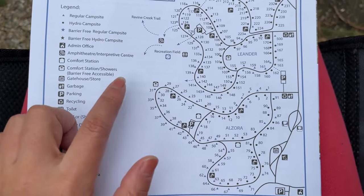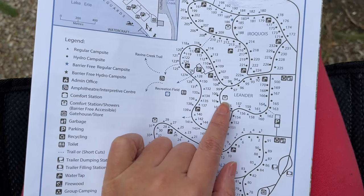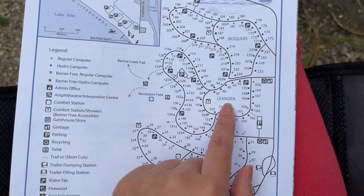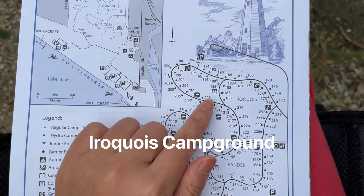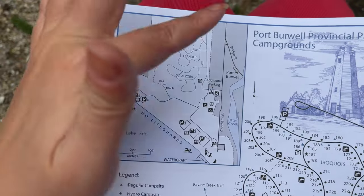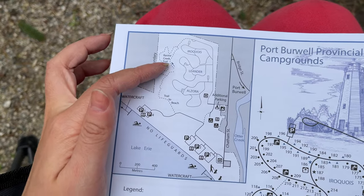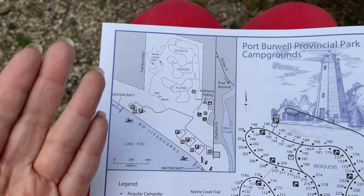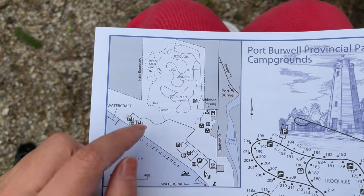The shower station is a bit far from our site. In this campground, the shower station is here. All these sites are pretty good — I wonder why we didn't book this campground. There's a third campground, Lender if I pronounced that right, with a comfort station here that looks pretty good too. Looking at the bigger map, these are the three campgrounds. When we booked, we thought our campground was the closest to Lake Erie — that's probably why we booked this one.